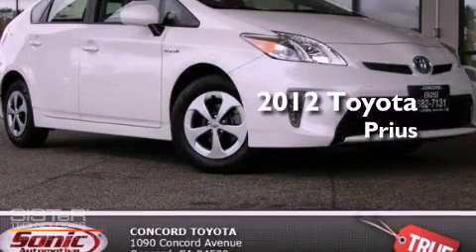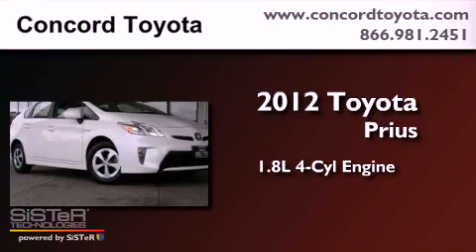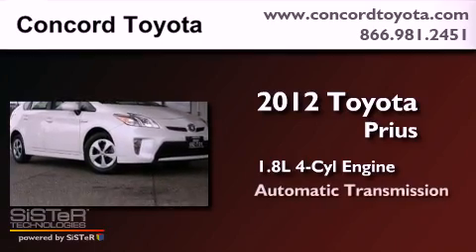This is a brand new 2012 Toyota Prius. It has a 1.8 liter 4-cylinder engine and an automatic transmission.